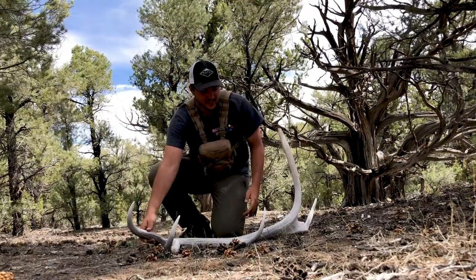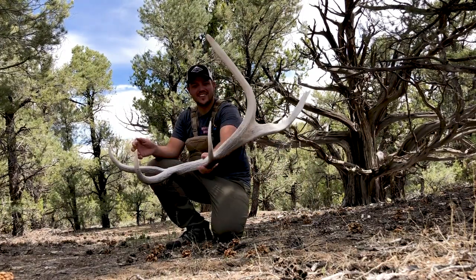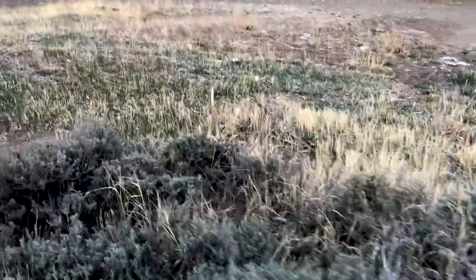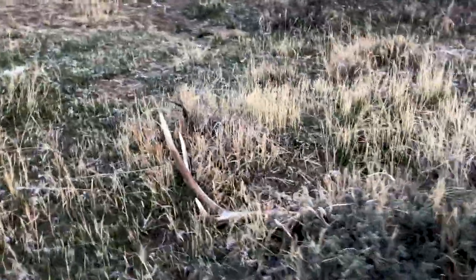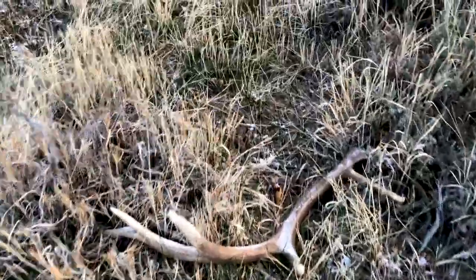I just found a giant five-point right there. That thing is big. I don't know if you guys can see this very good but check that thing out - first brown of the year. Actually looks like a decent little six-point, so let's go check it out. About walked right past this one in the yellow grass. All right, let's pick this up and put it out where you can see it a little better.